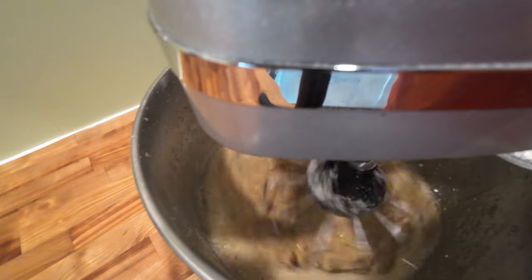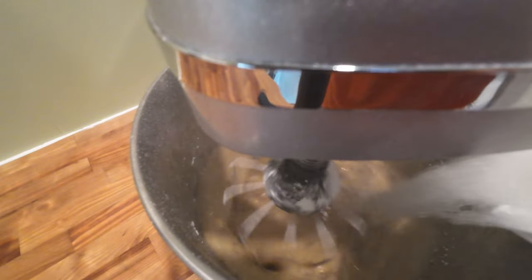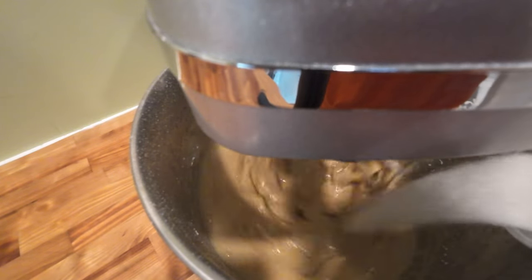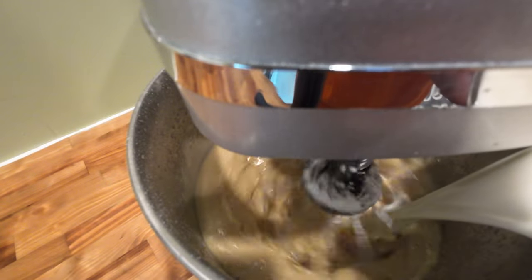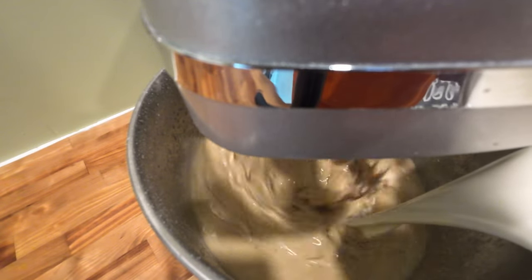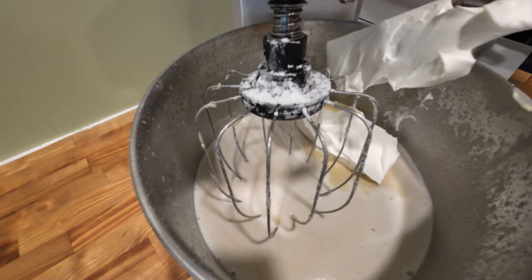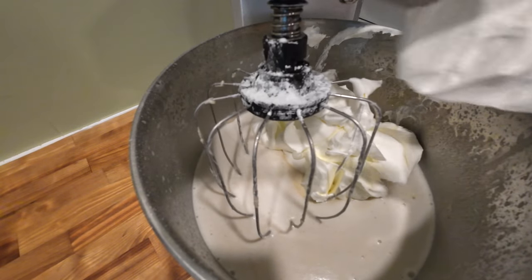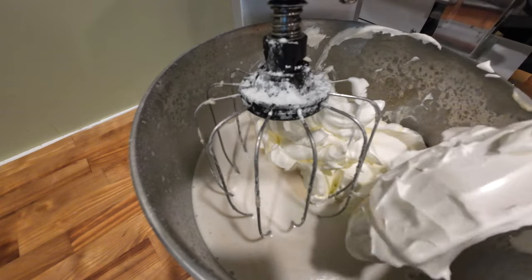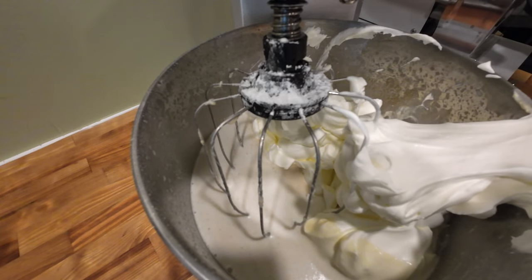Now mix in one and a half cups of white sugar and three cups of whole milk. Mix until well combined. Now mix in all of the beaten heavy cream from the other bowl and mix to combine.